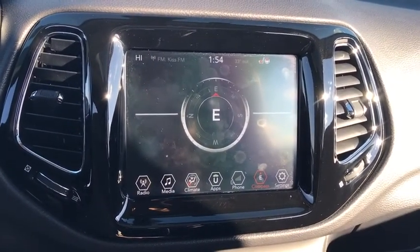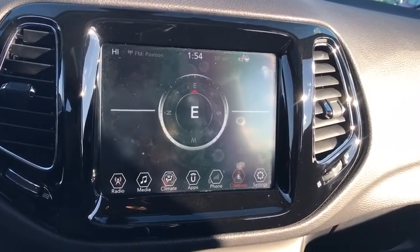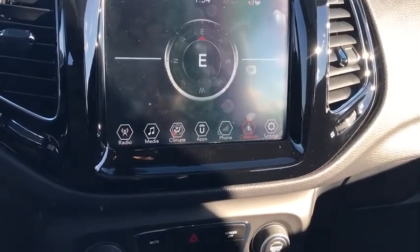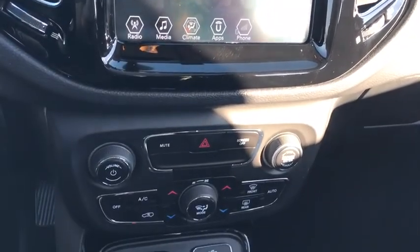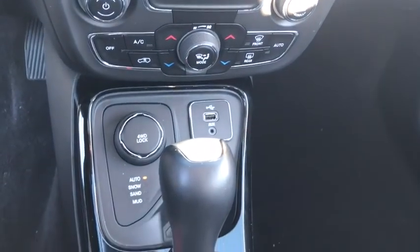Backup camera. Keyless entry. Steering wheel audio control. Remote engine start. Stability control. Traction control. Anti-lock braking system. Leather-wrapped steering wheel. Bluetooth. Adjustable steering wheel. Power steering. Cruise control.